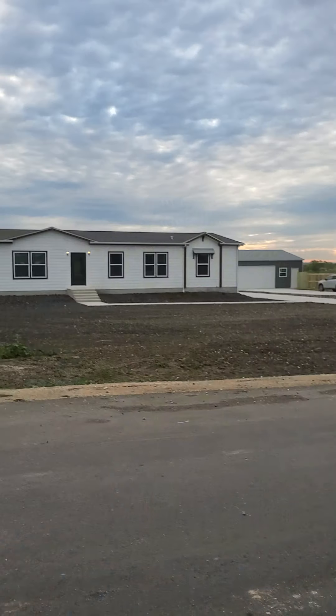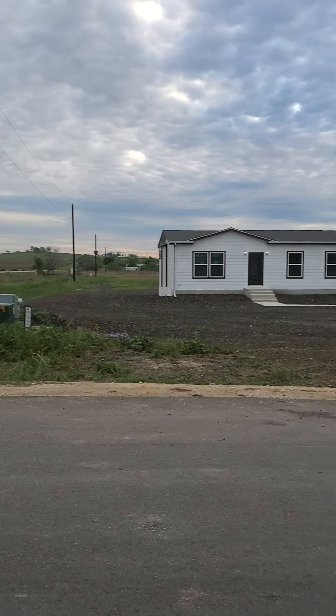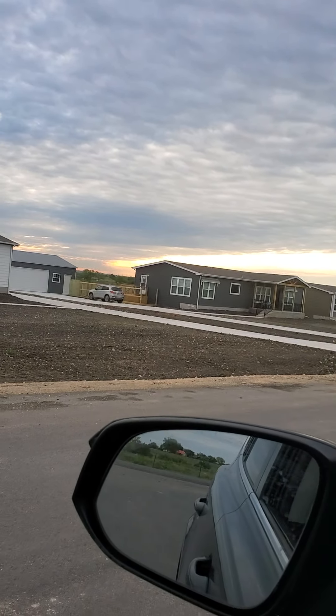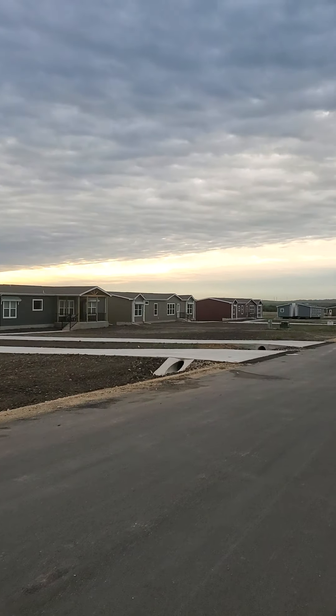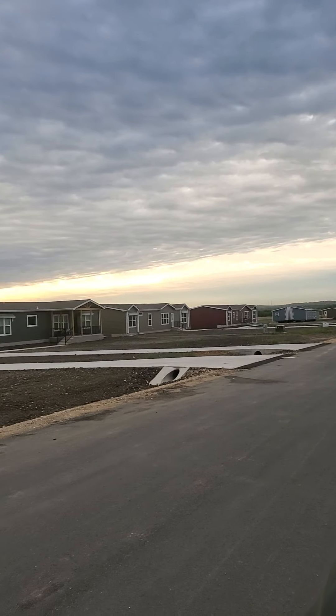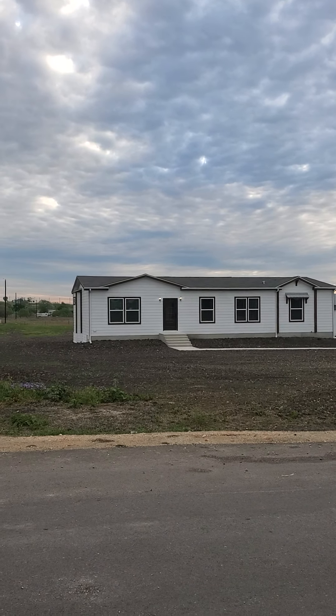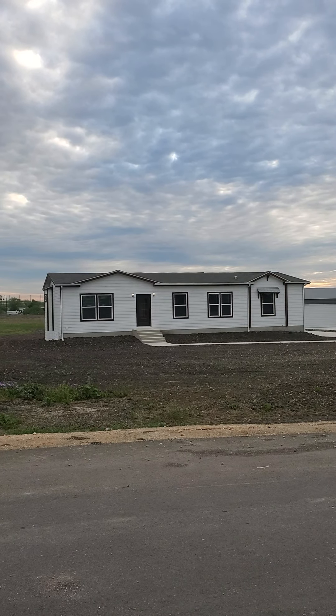Good morning everybody, this is Jenny with Clayton Homes in New Braunfels. I am out at Mesquite Ranch and I'm here to give you guys an update on our progress. There is so much that has happened in the last little while and I haven't been out here in a minute to give you guys an update. I've got my car so I can show you guys this whole thing up close. It's a beautiful morning — this is the Tahoe.